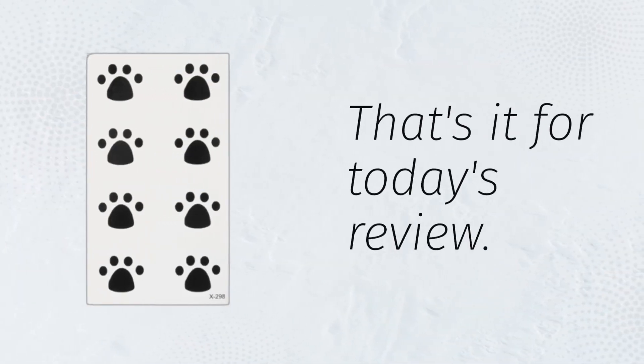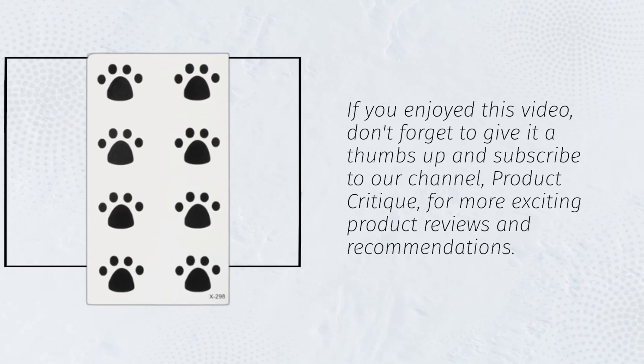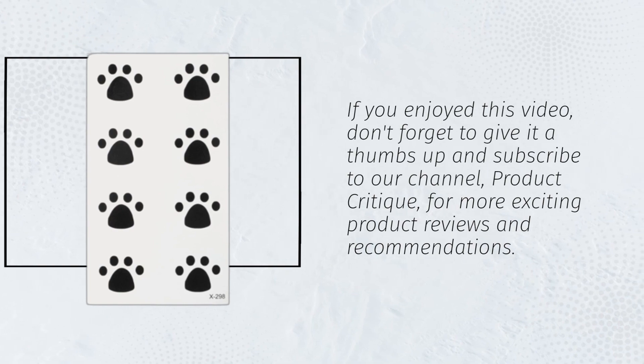That's it for today's review. If you enjoyed this video, don't forget to give it a thumbs up and subscribe to our channel, Product Critique, for more exciting product reviews and recommendations.